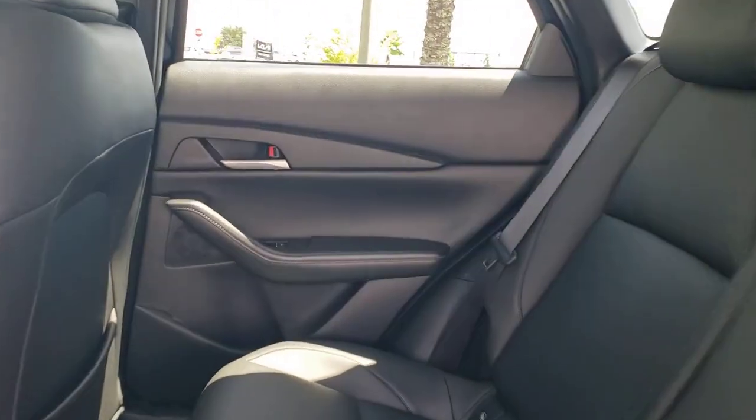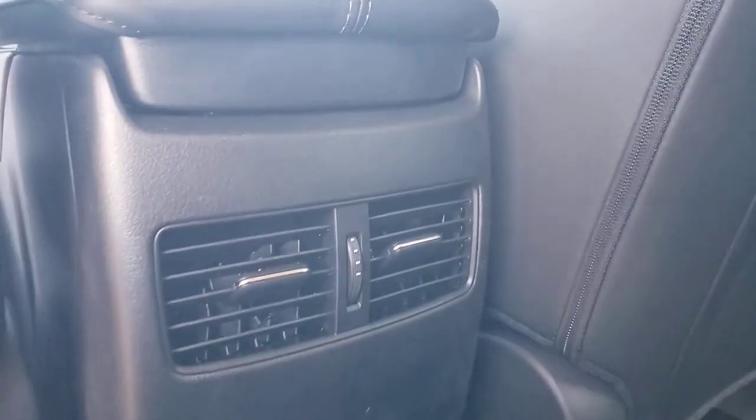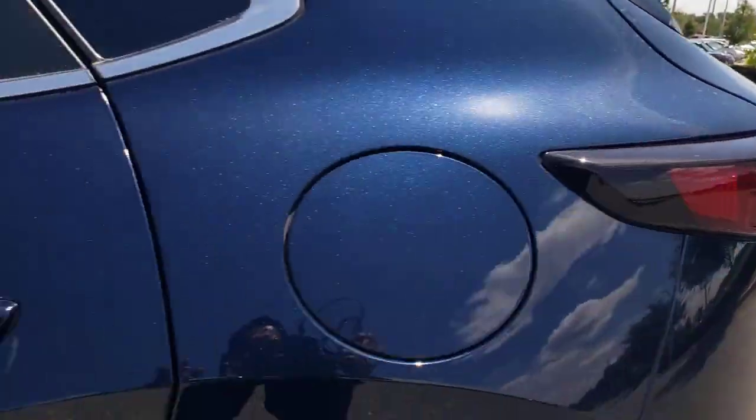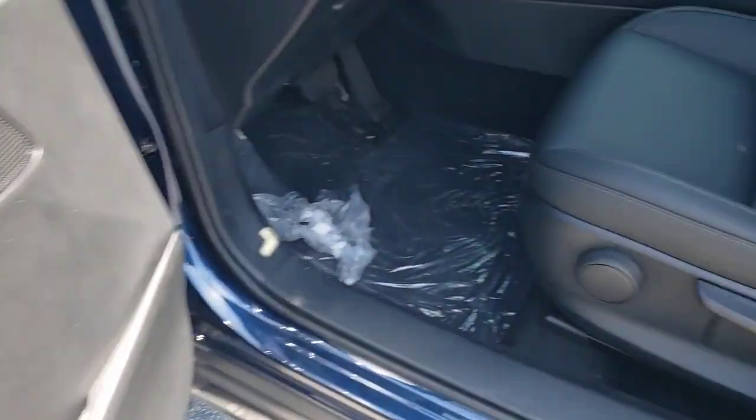These are just some of the great options this vehicle comes with: Apple CarPlay and/or Android Auto, keyless entry, dual zone AC, steering wheel audio controls, alarm, aluminum wheels, electronic stability control, rear spoiler, rain sensing wipers, and leather steering wheel.